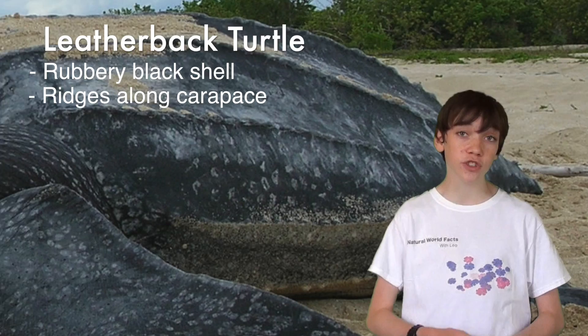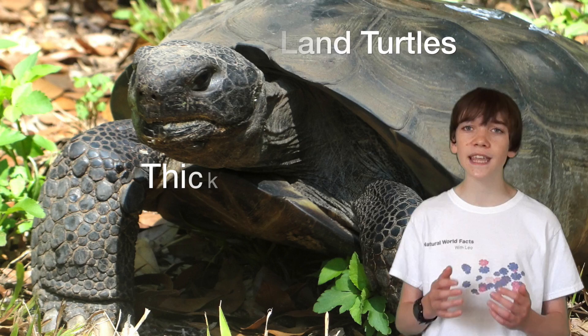Sea turtles' colouring can range from olive green, yellow, greeny brown, reddish brown, or black. All species of marine turtles have four flippers to help them swim, unlike land turtles or tortoises which have thick stubby legs for moving on land.